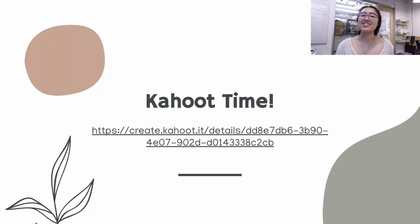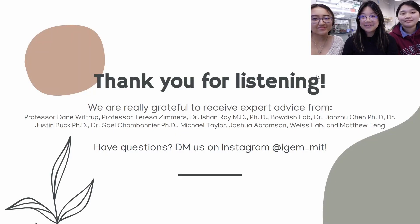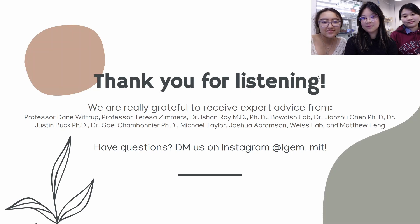Thank you for paying attention. To test all you've learned on cachexia and our project, we have a fun and short Kahoot. Thank you so much for listening to our presentation, and thank you to our mentors and advisors who have given us their expert advice — we would not be here without you. If you have any questions, feel free to reach out to us via Instagram at iGEM_MIT. Bye!